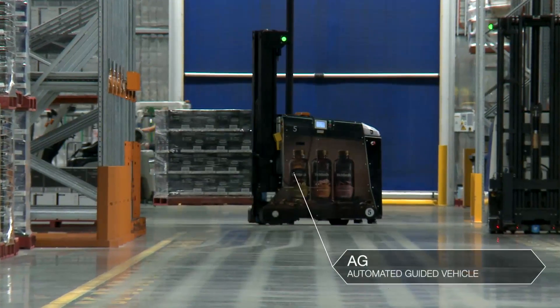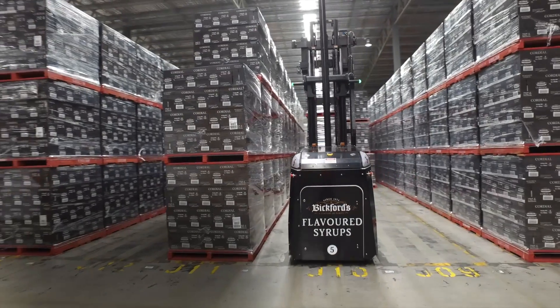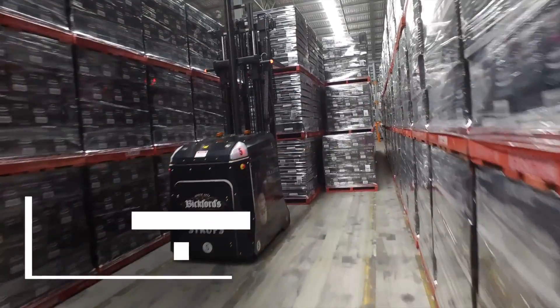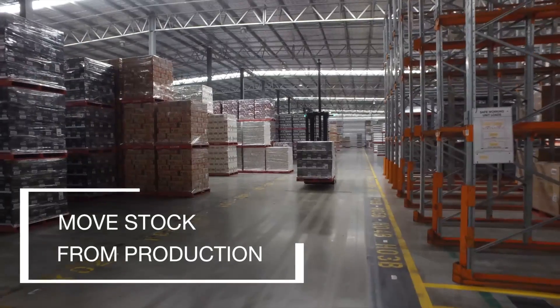We have five AGVs here — the same five that we started with over five years ago. An AGV will start up at 3am in the morning and do our replenishment requests. They'll then consolidate all our rows and bring all the stock over from production to this 20,000 square metre warehouse.